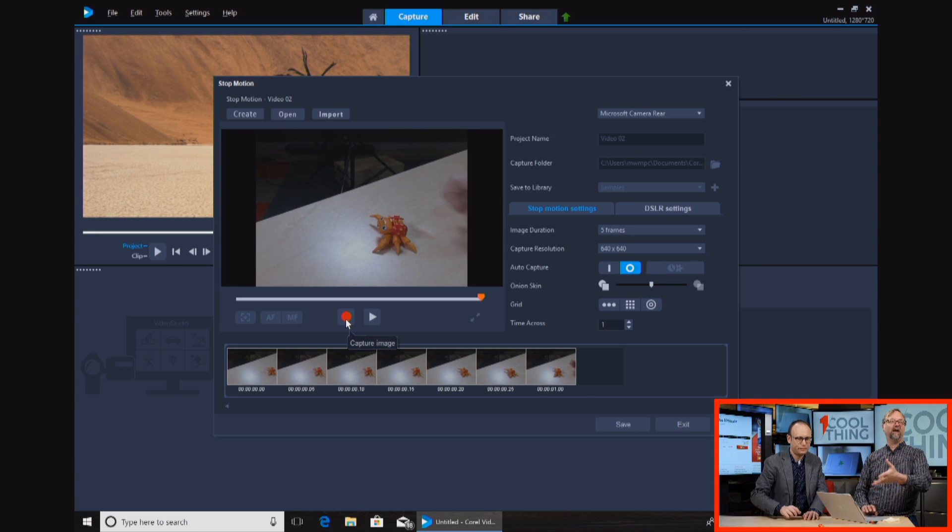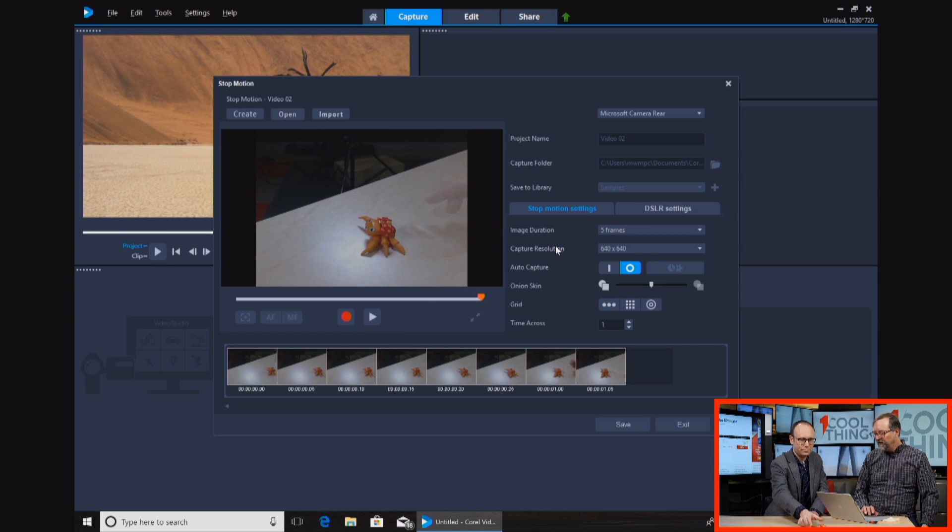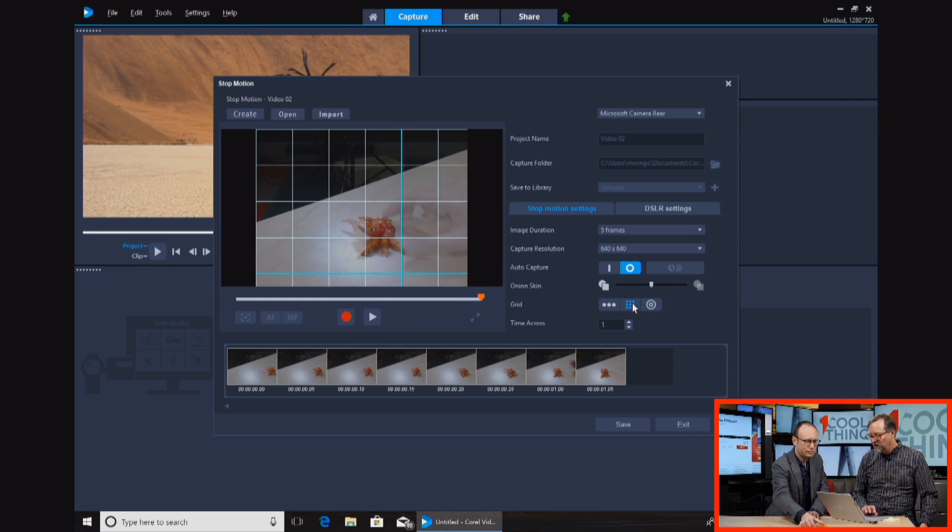There's actually an automatic module where it'll just click every five seconds. And there are grid overlays that will help you position things — you can have a grid overlay or a circular one.